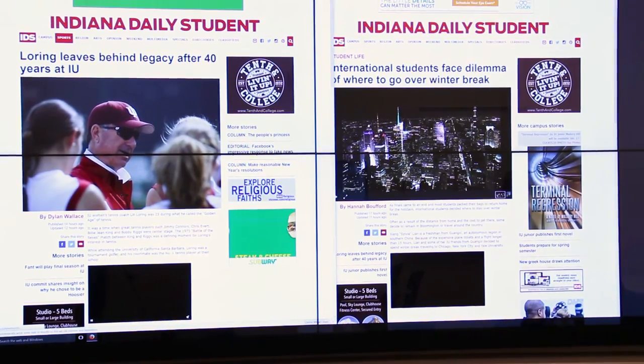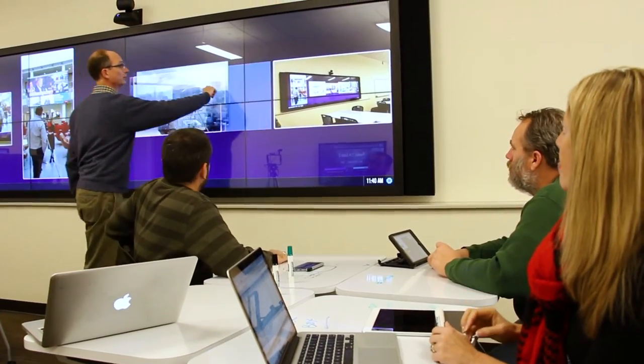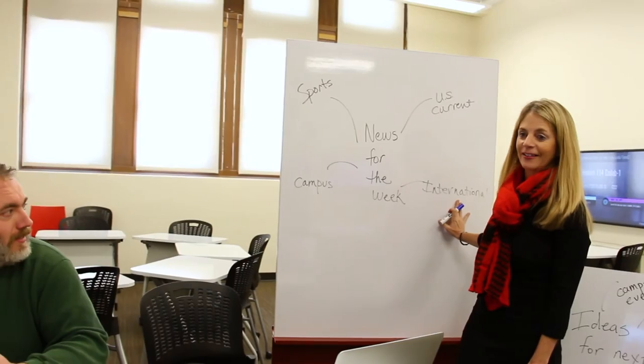What used to be where one student could definitely share their work, now it's an equal playing field — so everyone in the room has the ability to share their content to the video wall as well as the other flat panels that are around the room.